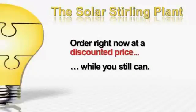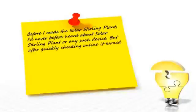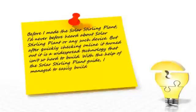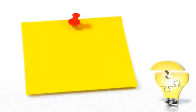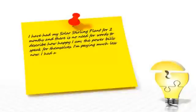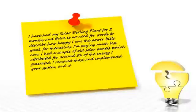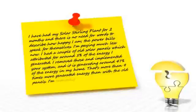Here's what more customers are saying about their Solar Sterling Plant. James Watkins of Honolulu, Hawaii told us: 'Before I made the Solar Sterling Plant, I'd never heard about it or any such device. But after quickly checking online, it turned out it's a widespread technology that isn't so hard to build. With the help of the Solar Sterling Plant guide, I managed to easily build a device and lower my energy bill. Thanks for making this easy-to-follow guide.' Bishop Murray from Melbourne, Australia wrote: 'I've had my Solar Sterling Plant for two months and there's no need for words to describe how happy I am — the power bills speak for themselves. I'm paying much less now. I had a couple of old solar panels attributing about 5% of the energy I generated. I removed those and implemented your system and it's generating around 47% of the energy in my home — more than nine times more than with the old panels. I'm extremely pleased.'